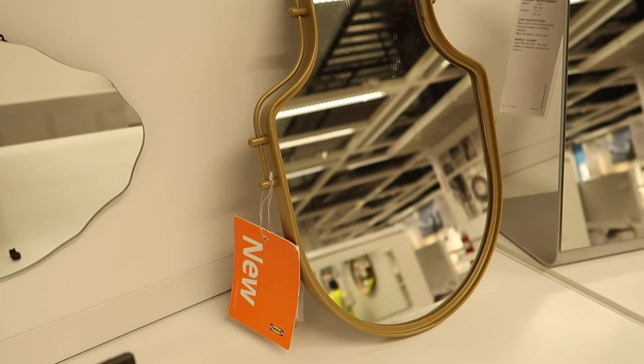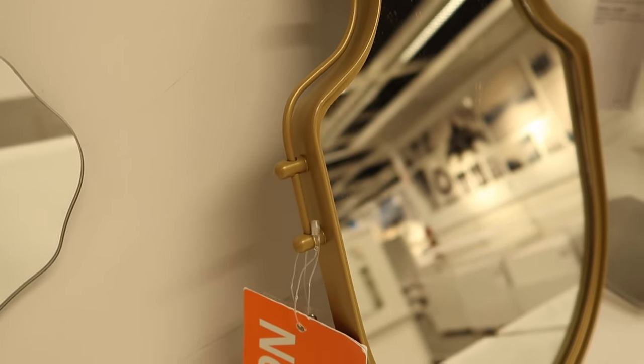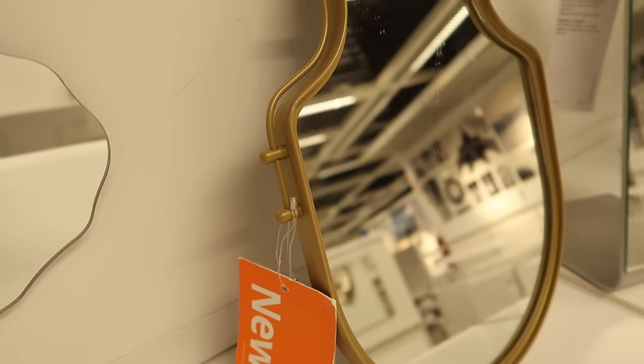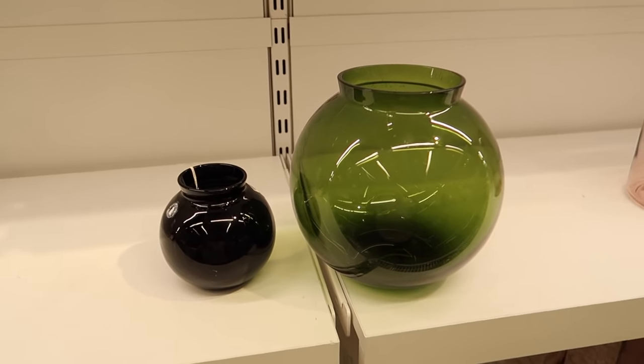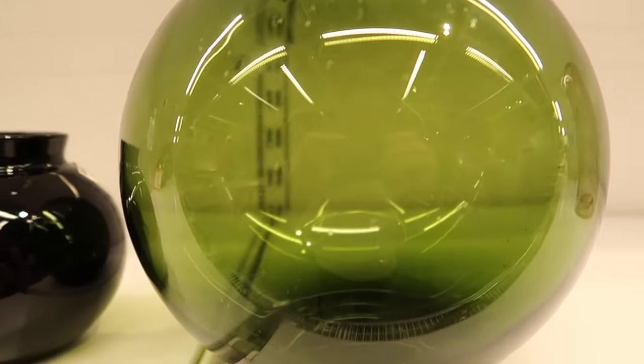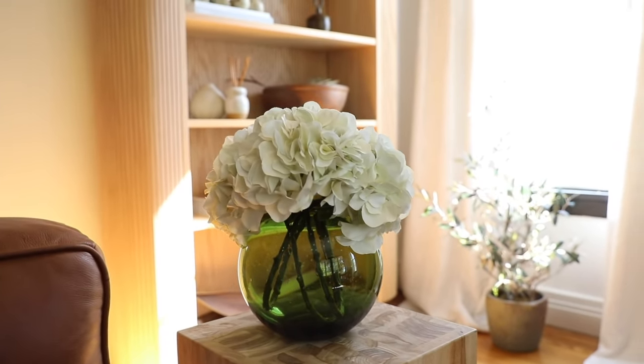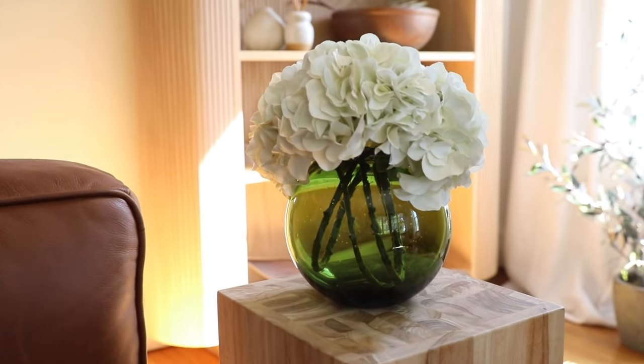The last few items: a little gold mirror with a crest look — cute as an accent in a gallery wall or wherever you need a smaller mirror, and it has a lovely vintage vibe. Finally, these round glass vases come in a larger green tone and a smaller black one. I picked up the larger green one because I'm always grabbing anything green for decor.